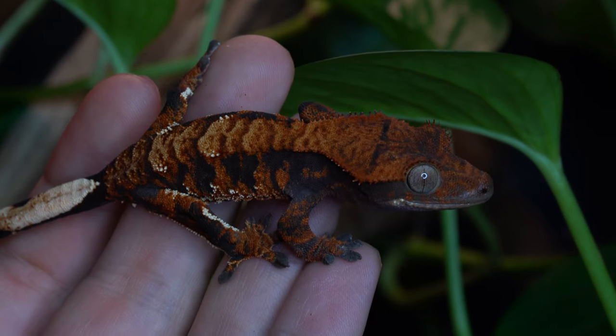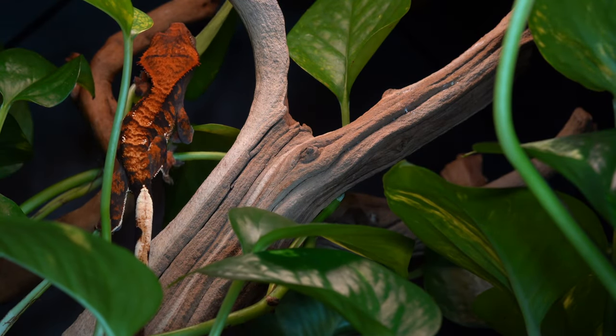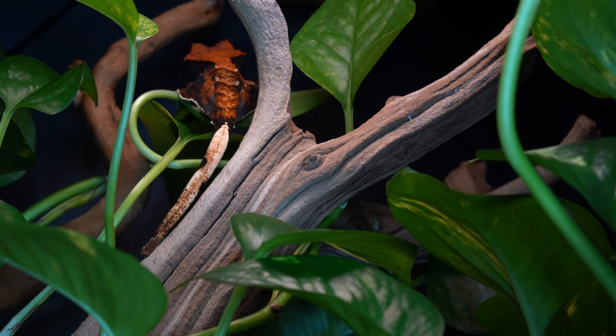Once your gecko is over 10 grams, I'd recommend upgrading to something about 12x12x18. Then once they've reached about 25 grams, we'll put them in their adult enclosure. Usually by this point they're eating reliably and growing well. This is just my suggestion and what we've found the most success doing — but if you want to upgrade more quickly, you can. If your gecko isn't eating or growing well, don't be afraid to downgrade to something smaller.